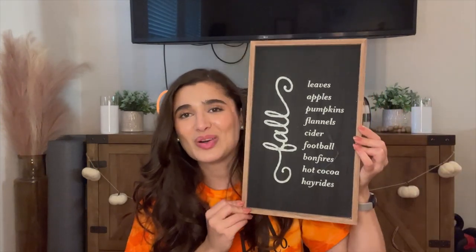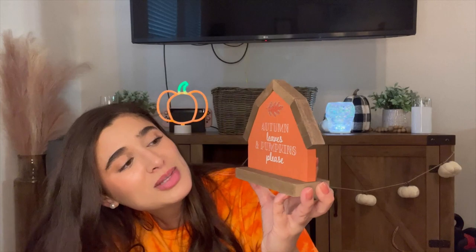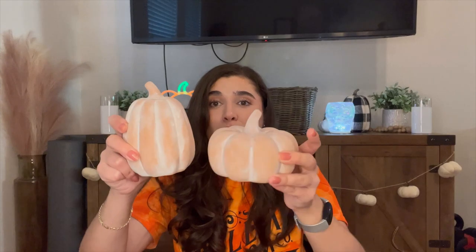I got a tall sign for $5.00 that says fall leaves, apples, pumpkins, flannels, cider, football, bonfires, hot cocoa, and hayrides. Then a little barn sign that says 'Autumn Leaves and Pumpkins Please' for $3.00 — I love the orange color, it screams fall. I also got one tiny 'Hello Pumpkin' sign for just $1.00 for the coffee bar. For pumpkins, I got a cognac mini for $1.00, two black ones for $1.00 each, and two chalk terracotta ones — a tall and a fat one — for $3.00 each.